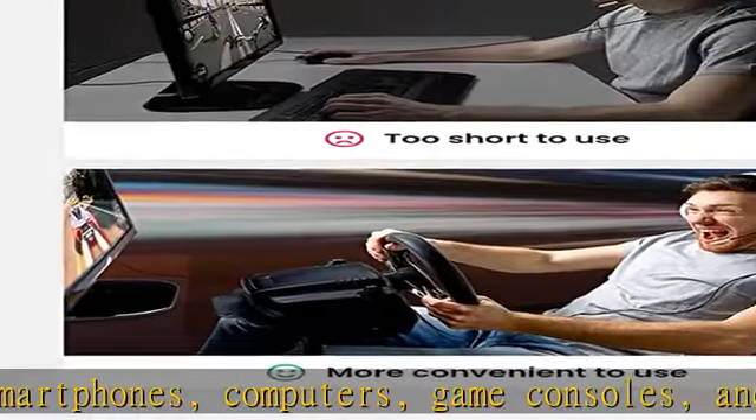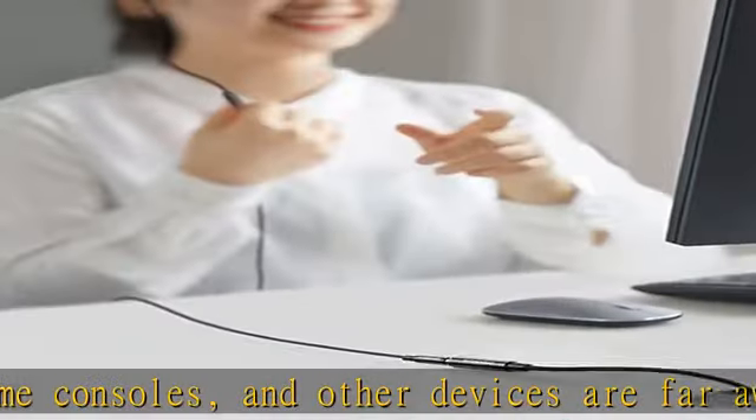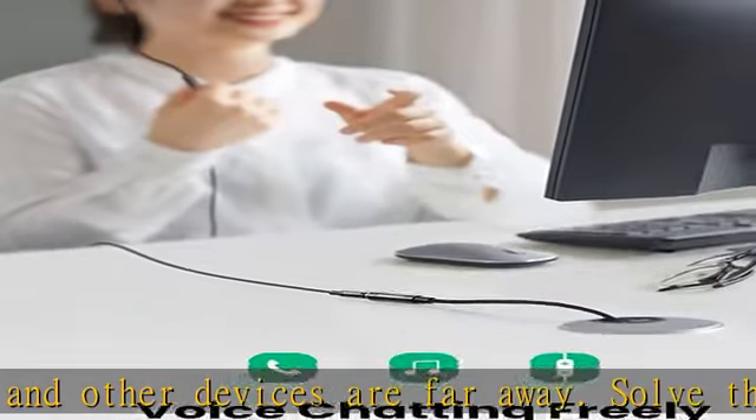This extension cord can be used with a wide range of devices such as smartphones, tablets, computers, car stereos, TVs, speakers, Walkman, radios, amplifiers, etc. See more product details in the description to get this product today at the best price.